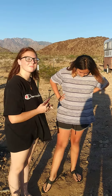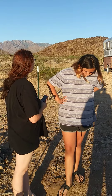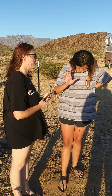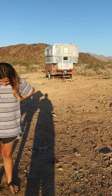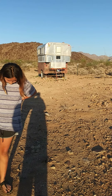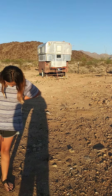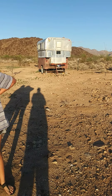Hi guys, so it's September 5th, 2021 and this is Destiny and my daughter Isabella, and that is our 1969 vintage Alaskan utility camper. I'm not going to open it right now because we just got here and there's only an hour left of sun until this sunset.